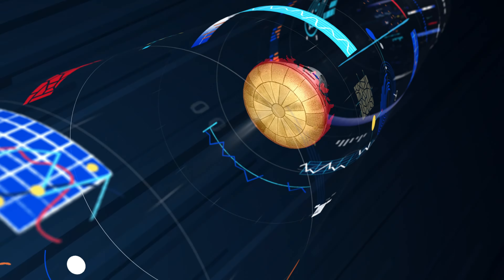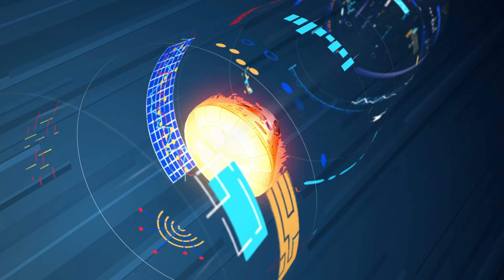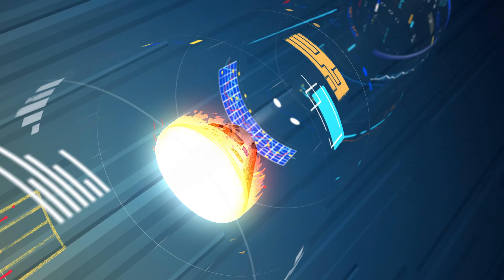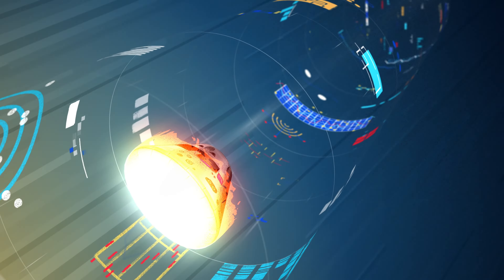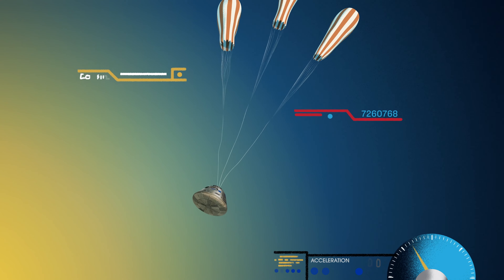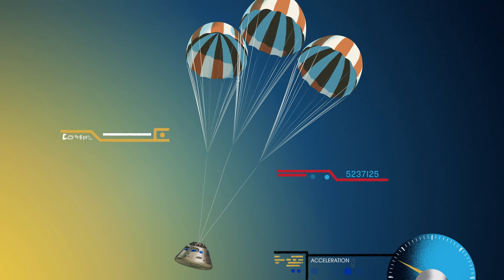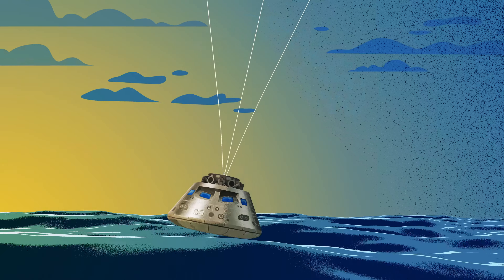Entering Earth's atmosphere at 25,000 miles per hour, the friction of air slows Orion considerably, while also subjecting it to temperatures of 5,000 degrees. With Orion now at just 300 miles per hour, a series of parachutes uniquely tested and produced for this moment deploy, decelerating the craft to just 20 miles per hour for splashdown.